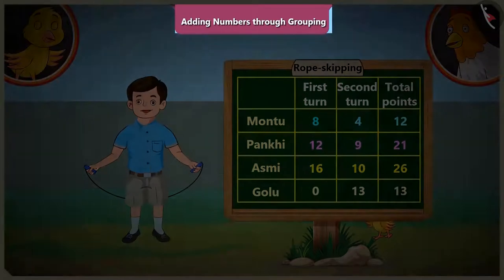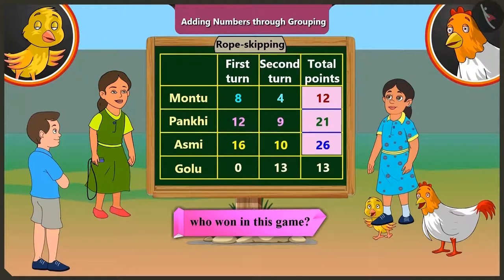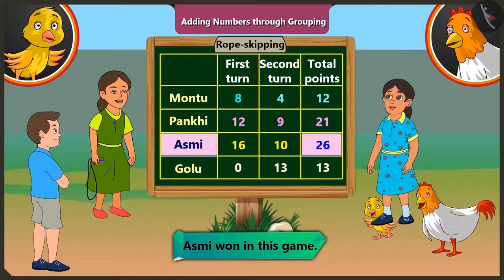So, who won the game? Pilu, out of the total points — twelve, twenty-one, twenty-six and thirteen — the biggest number is twenty-six. Can you tell me who scored twenty-six? It is Asmi's. Yes, so Asmi won this game.